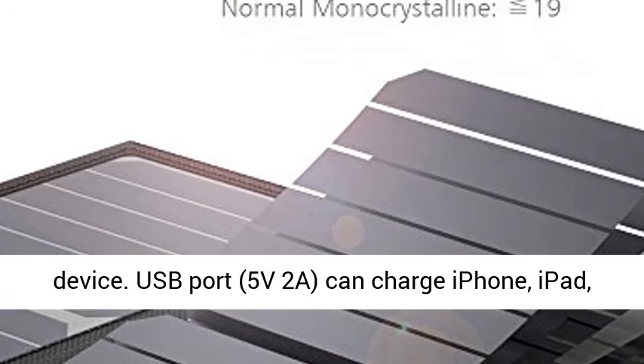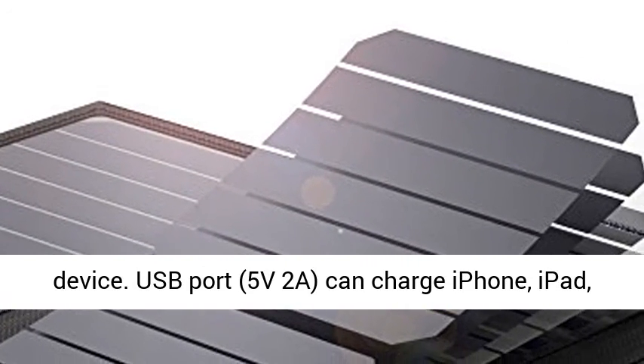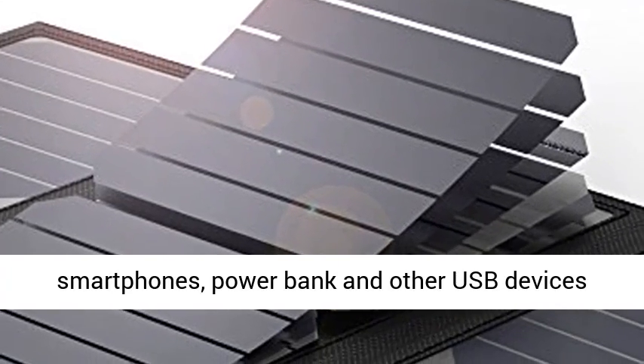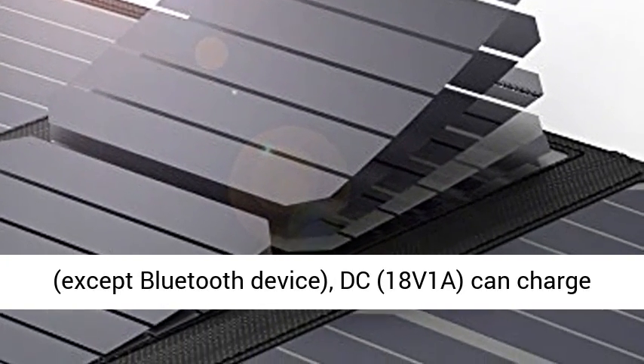USB port: 5V 2A. Can charge iPhone, iPad, iPad mini, Samsung, LG, Huawei, and other smartphones, power banks, and other USB devices — except Bluetooth devices.